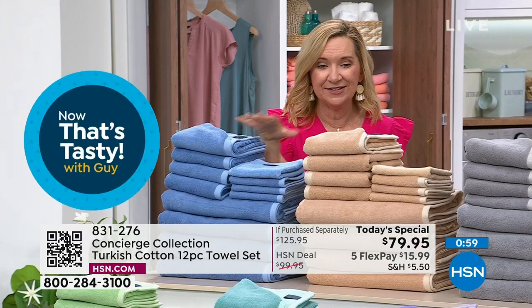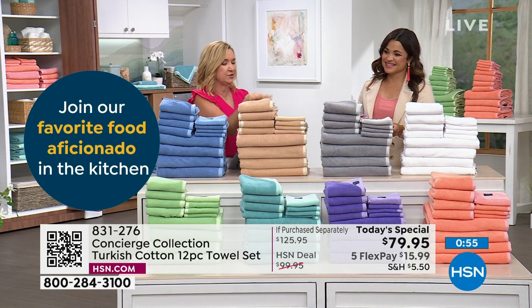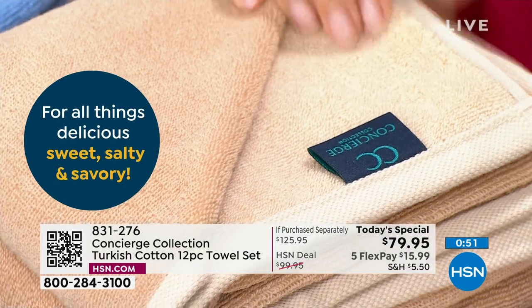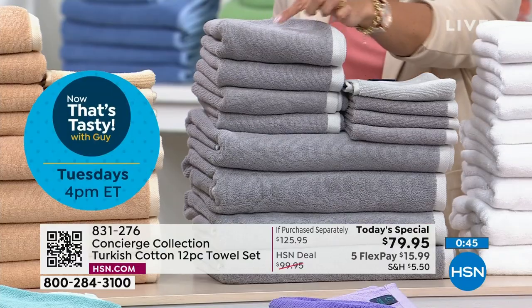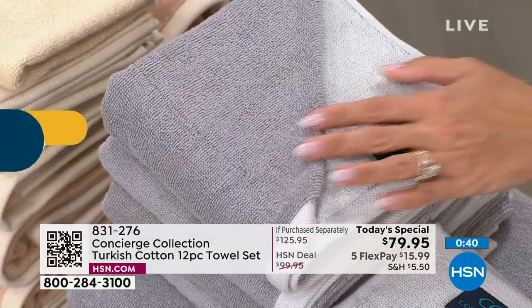We have the blue right here, then that beautiful beige — remember you're getting the tonal on that one, so you don't have to worry. That is our most limited — we're in the 600s for that one. There's your gray — charcoal and dove gray. I love on the charcoal how beautiful the dove gray border looks. This is our number one seller right now.